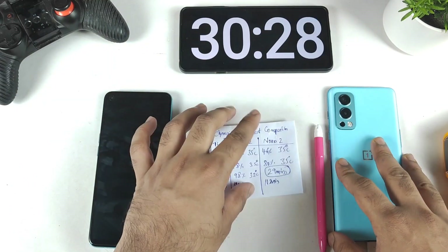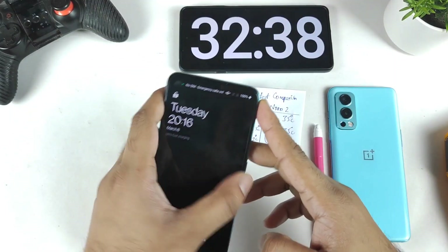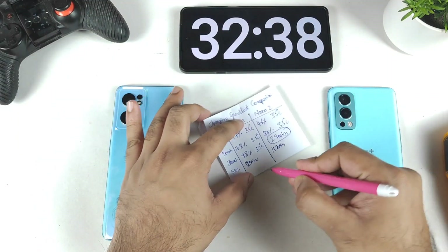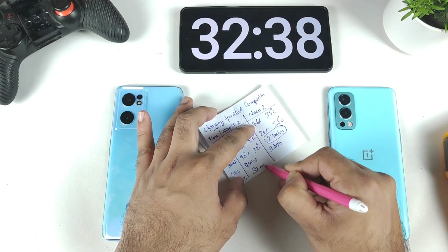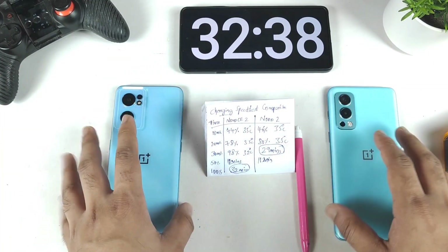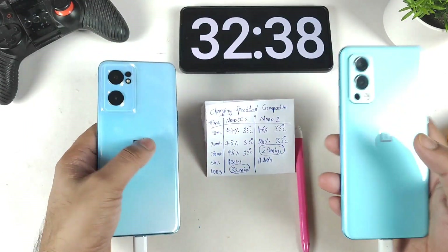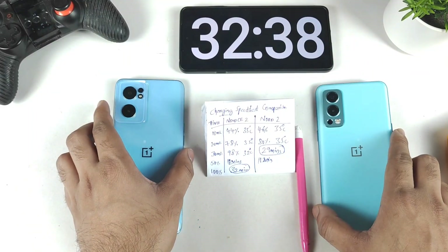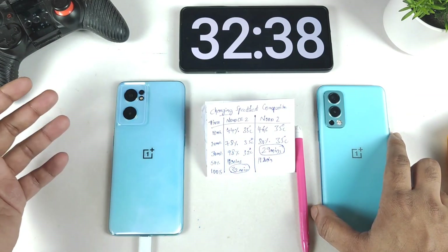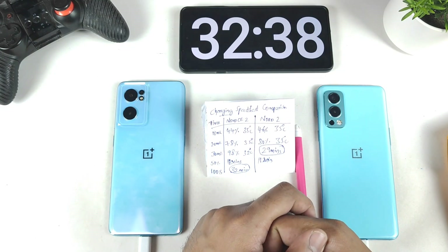The OnePlus Nord CE 2 finally charged to 100% at around 32 minutes. So the final results are: OnePlus Nord 2 completed in 29 minutes, Nord CE 2 in 32 minutes — a difference of about 3 minutes. Apart from that, temperatures are the same on both phones. Overall, the SuperVOOC charger shows little change from Warp Charge — just slightly slower. Thanks for watching, let me know your questions in the comments below.